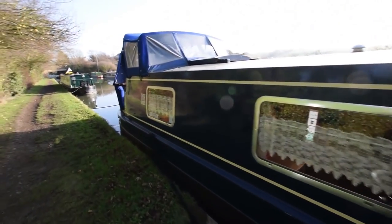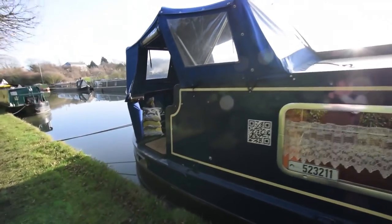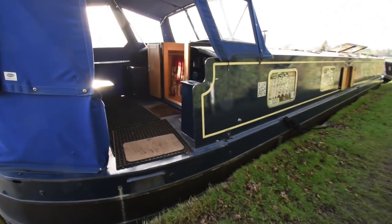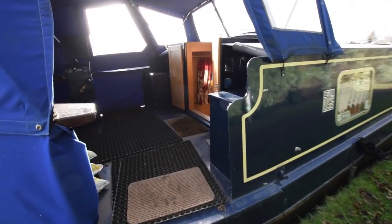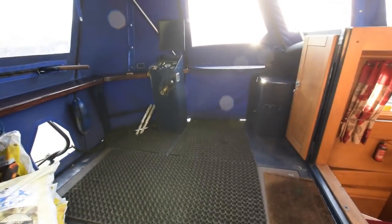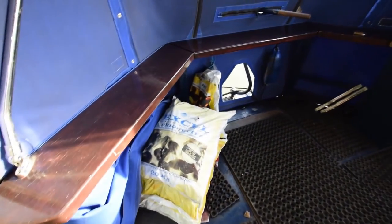450 watts of solar panels there on the roof. The pram hood is in immaculate condition. Large stern deck, eight feet long. The engine room is huge — it houses a Canaline 52 horsepower engine and also has cleverly arranged storage shelves. It's a bit like a shed, there's so much room in there.